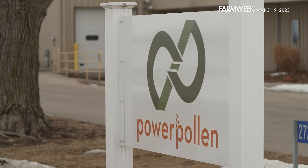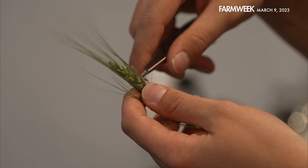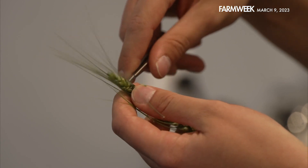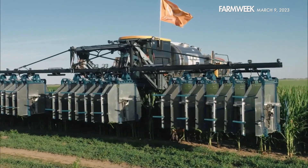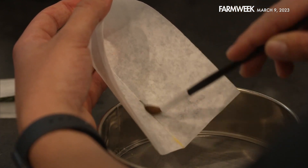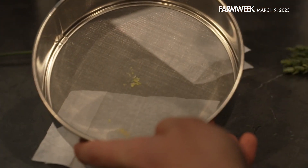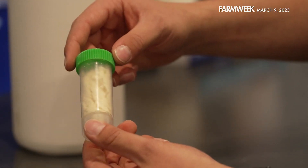Power Pollen, an Ankeny, Iowa-based company, says it has not only made progress on preserving pollen longer and maintaining its viability, but they are also able to collect and redistribute within cornfields on a large scale. They started brainstorming and came up with the fact that pollen is an uncontrolled aspect of agriculture — it's just left to the weather, the elements, timing. They felt that if they could build a solid technology around the ability to preserve pollen, it would be a major step in agriculture that's been a long-felt need.